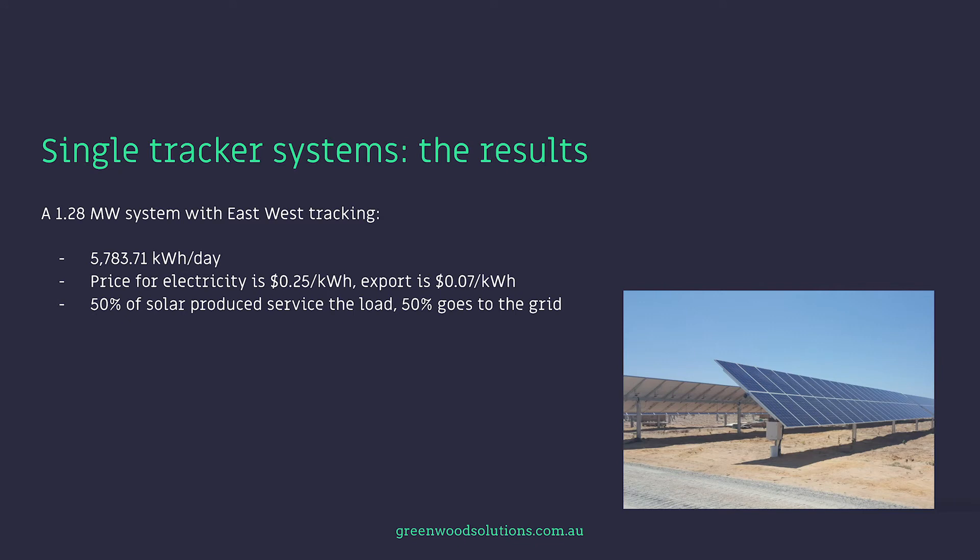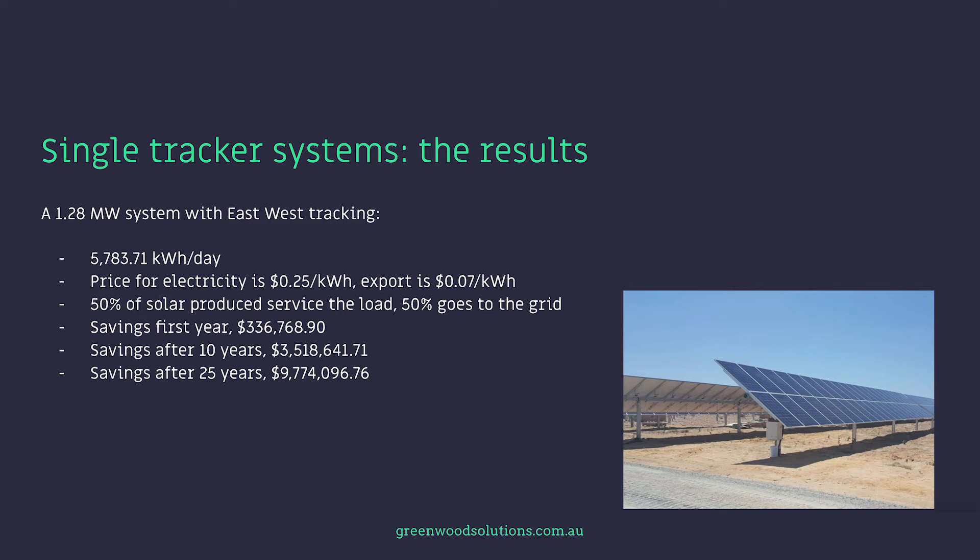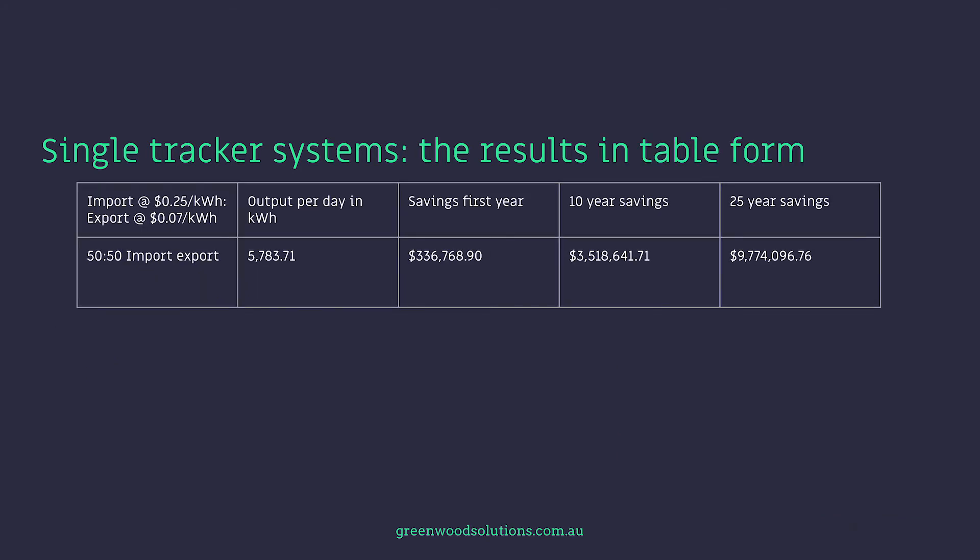A 1.28 megawatt system with east-west tracking produces 5,783 kilowatt-hours a day. Price for electricity is $0.25 and export is $0.07. 50% of solar produced services the load and 50% goes to the grid. Savings in the first year is $336,000. After 10 years, $3.5 million. And after 25 years, nearly $10 million. You can see in this table the output per day, savings first year, 10-year savings, and 25-year savings.